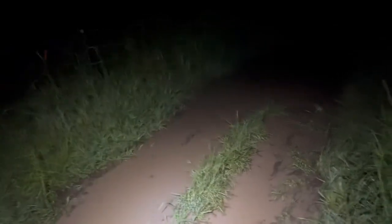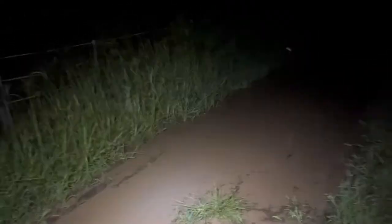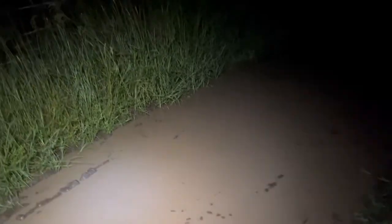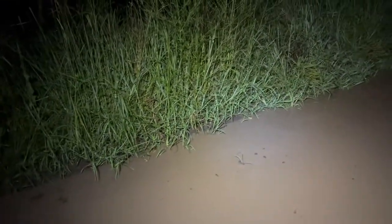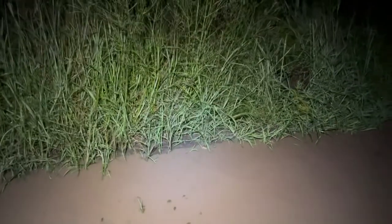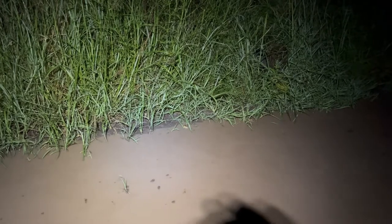Now hear that? There are different chirps there — some of them are soldier frogs, some of them are green tree frogs. I can't really hear any cane toads. Have a look. There's one — you can see him just on the other side there. We'll try and zoom in on him. This is just in the laneway — this isn't even down at the dam.